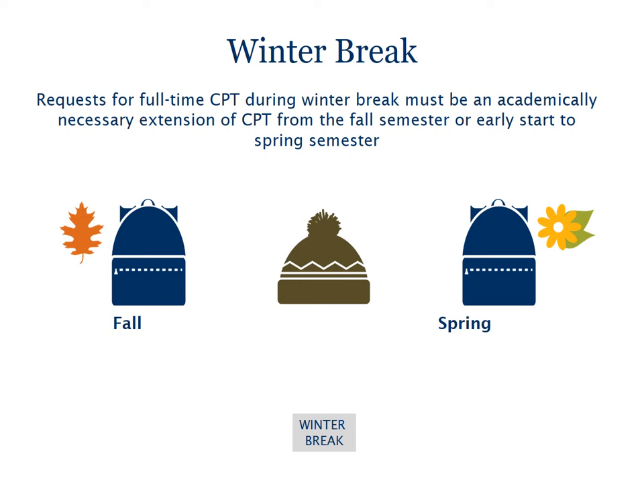It is possible to use CPT to work full-time during winter break if it is academically necessary. Requests for full-time CPT during winter break must be an extension of CPT from the fall semester or an early start to CPT in the spring semester. For example, you can extend your fall CPT authorization through January or begin your spring CPT as early as the day after the fall semester ends. If your CPT project requires a start or end date before or after the semester dates, your CPT application must include a statement from your academic advisor confirming it is academically necessary to work during winter break. If you need an extension of existing CPT, you will need to submit a new CPT application including amended dates and an advisor explanation.